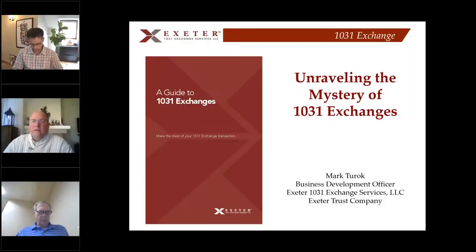I normally do this presentation as 'Unraveling the Mystery of the 1031 Exchange.' We do this as often as we can as education, because there's a lot of information online but a lot of it is missing or misleading. So we like to help clients fill that gap. And with that, I'm going to go ahead and share my screen.